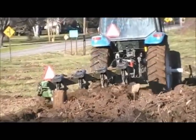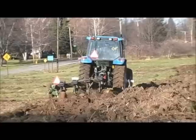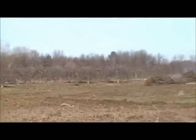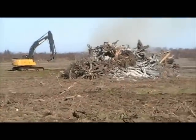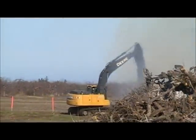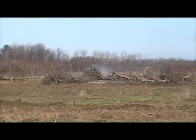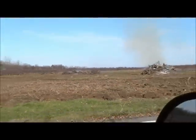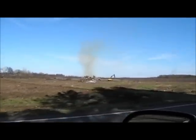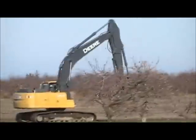Going to town. This is what they do to apple orchards here in upstate New York that don't produce anymore — just got a little too old. So they turn them into burn piles. Got a couple of them working over here. Nice excavator in here, going to town.